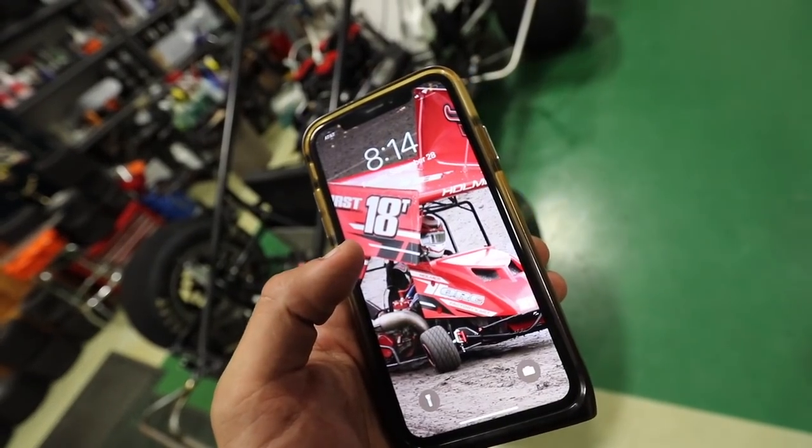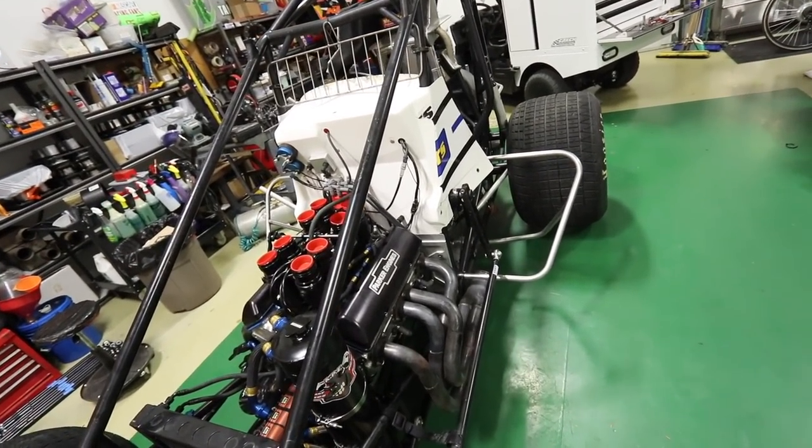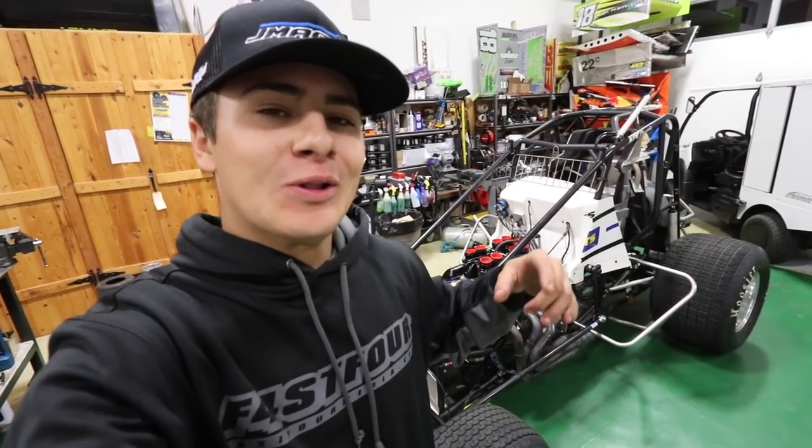It's 8:14 PM so I'm going to head up and eat dinner. My dad and I worked for about three to three-and-a-half hours in the shop tonight and made a ton of progress on the 18T — I'd say we're over 50% ready to go racing this weekend. We probably have another two to three hours in the shop tomorrow. Most of tomorrow's work is going to be dismounting and mounting tires, which all you dirt racers know can be one of the most fun and glorious jobs — I say that very sarcastically. We'll get everything loaded Thursday, then head south Thursday night or Friday morning for the Fall Nationals.